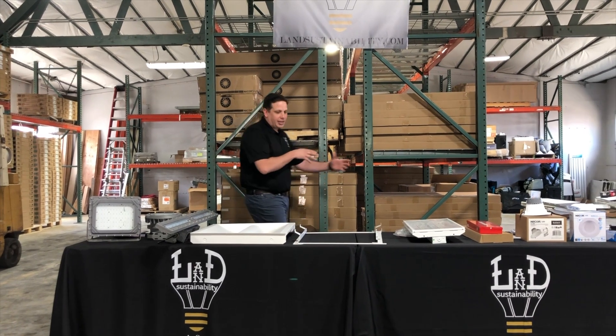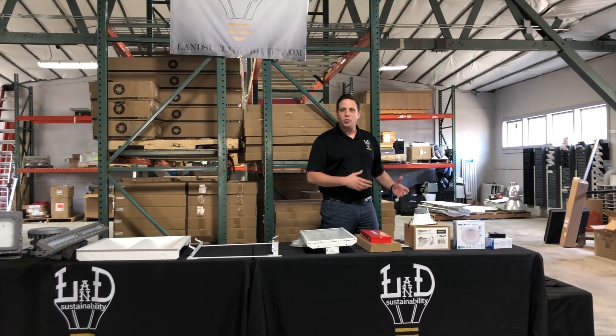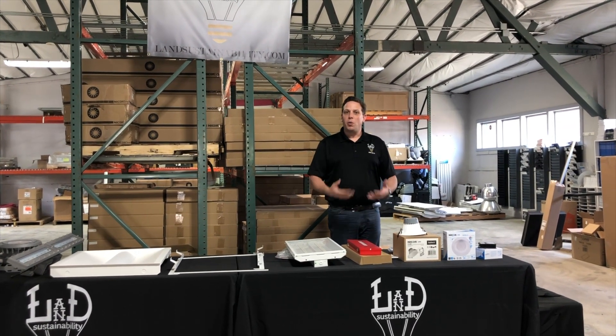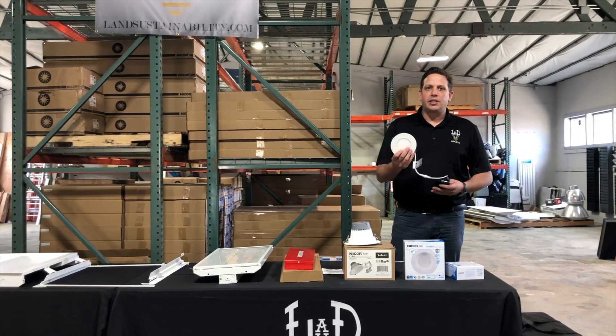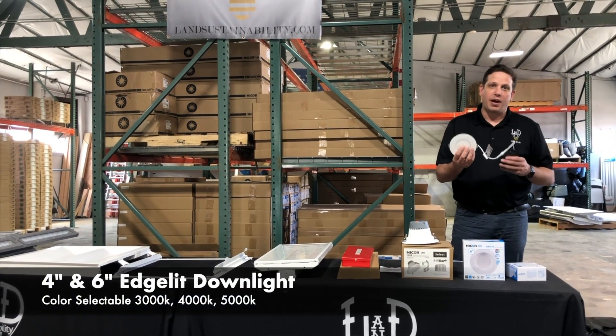We'll start on the left side of the table and work our way across. The main goal here is to bring awareness about what we have on hand. Starting here, we have stock of four and six inch edge-lit downlights. These are color selectable in 3000, 4000, and 5000 Kelvin.